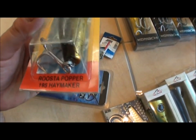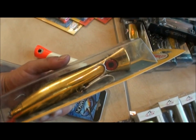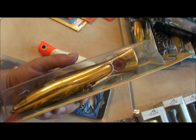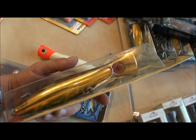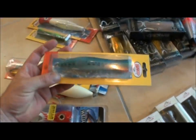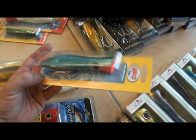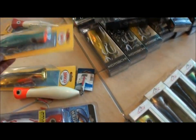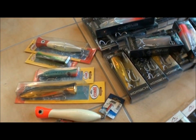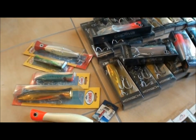These Rooster Poppers from Hellkay are an old trusted favorite — been around for years. The Rooster Popper 195 — we've had a lot of great success with these. Easy popper to work all day, you can drag them through the water. Even these little ones — you'd be surprised what size GTs will still smash a small popper. You can work them all day without getting worn out.